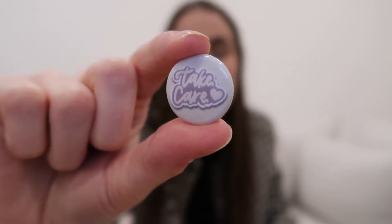I also got a tiny little pin that says 'take care.' I'm going to put it on my jean jacket, and that's from Calligraphy Co. — her name was Isabel.